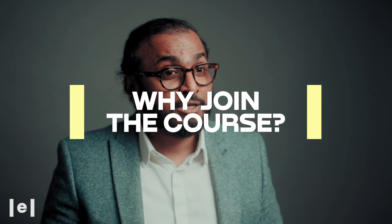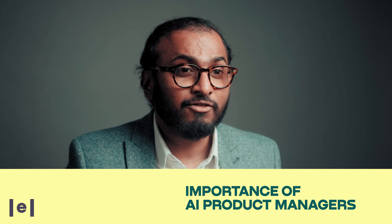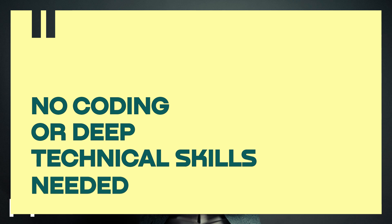Wondering why you should be part of this course? The AI revolution is happening now. With businesses big and small racing to integrate AI solutions, the demand for AI-savvy product managers is skyrocketing. This is your chance to be at the forefront of that change. Remember, you don't need coding experience or deep technical skills to excel in AI and ML product management.